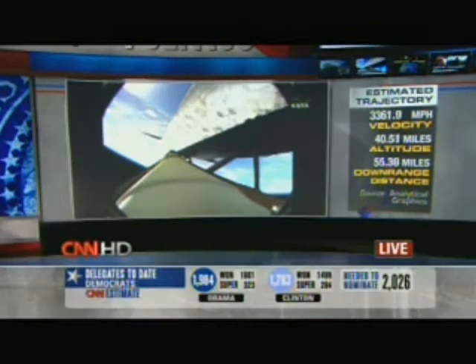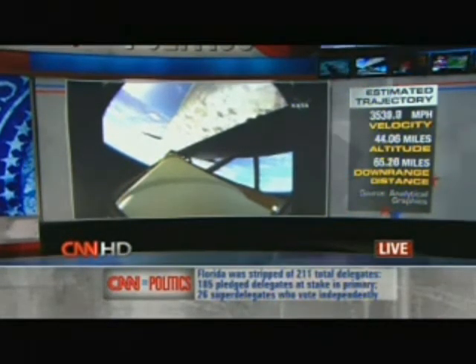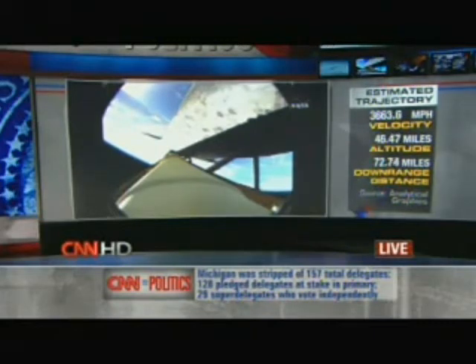Is it hard to breathe? It is, a little bit difficult to breathe. It's equally as hard to reach out and actuate a switch if you need to do that. The crew is probably checking their reachability of different switches in case they need to actuate something, and there's a pretty good force on the crew now as they push back in their seats.